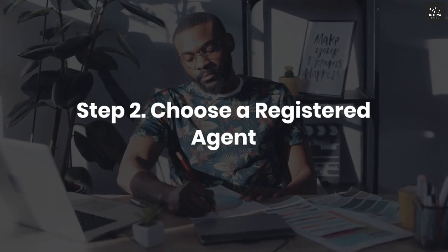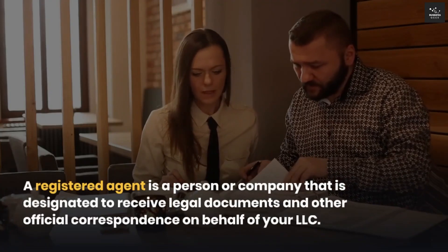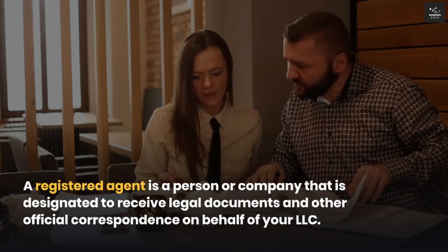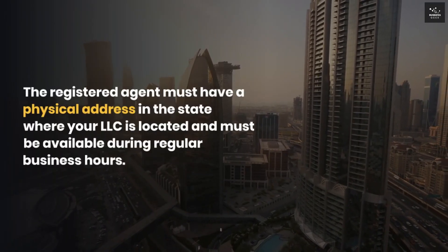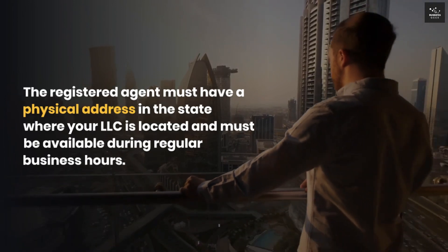Step 2: Choose a registered agent. A registered agent is a person or company that is designated to receive legal documents and other official correspondence on behalf of your LLC. The registered agent must have a physical address in the state where your LLC is located and must be available during regular business hours.